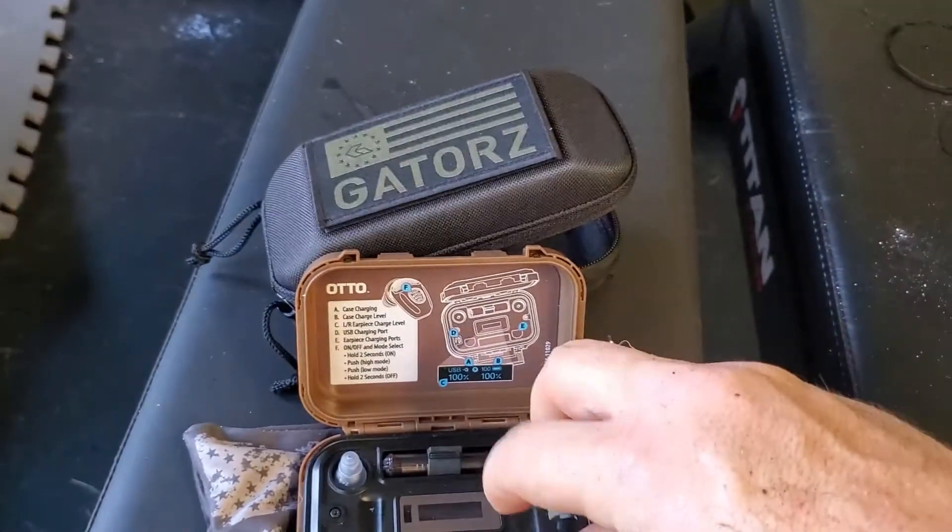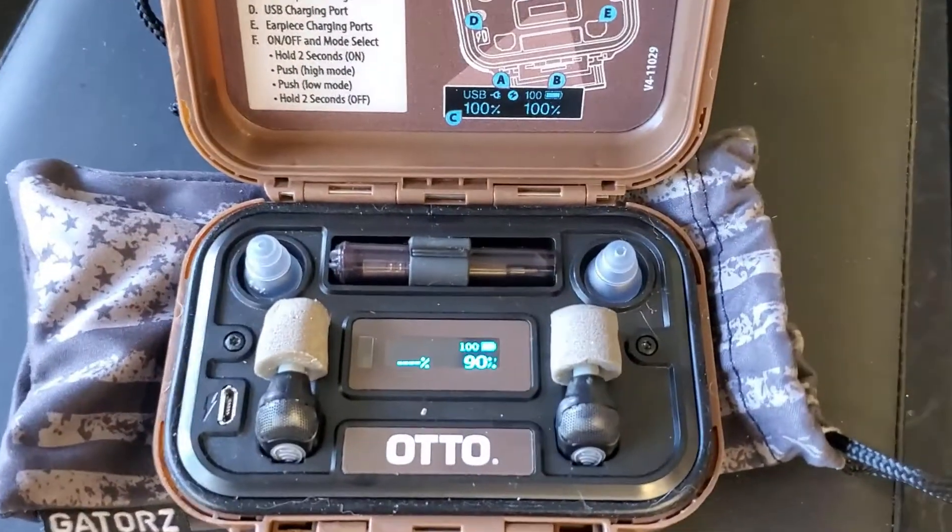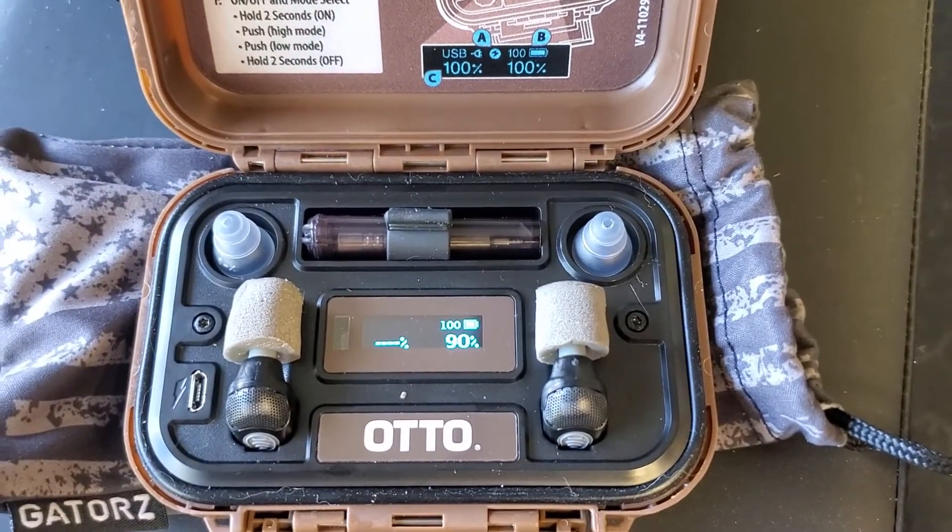The Auto Noise Barriers worked swimmingly. They're supposed to last a long time. I threw them back in the case at the end and they said 90 percent. I think every time you put them in the case it immediately reads 90 percent until they sit for a few minutes and charge back up to 100. I'm pretty sure they were higher than 90 percent before I put them back in.